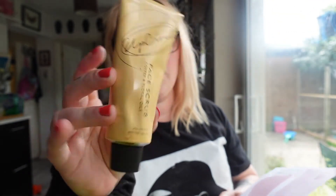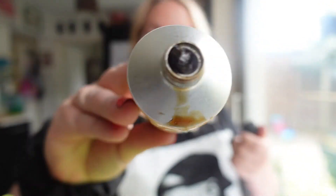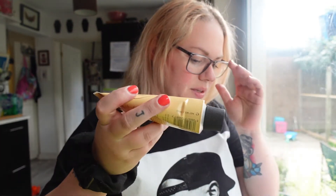Next we've got the Upcircle coffee face scrub. I've already opened this one too. My mom was absolutely shocked that it was the color of coffee, even though it's a coffee scrub! It smells amazing — it's got chamomile, rosehip, geranium, and patchouli. I can mostly smell the geranium, but I'm very excited to try it. It's £12.99. I did a little bit on my hand yesterday and my hand felt so smooth afterwards.